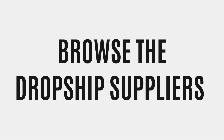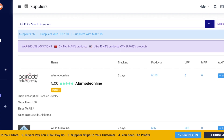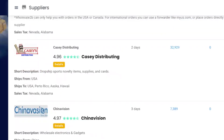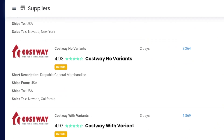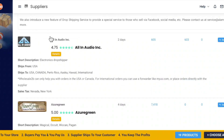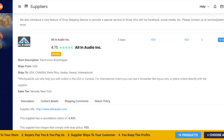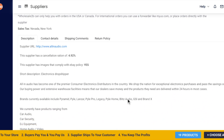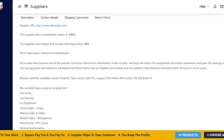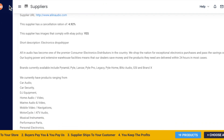Wholesale2B allows you to look at all of their suppliers in the database, and as you can see, there are literally thousands of them across a variety of industries. When you get to this page, you can expand the supplier and read about their description, how their business works, their cancellation rates, their return policy, and defective product policy. All that information is given to you right away.